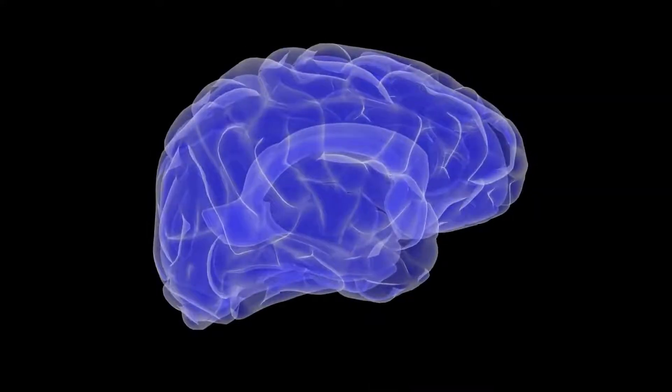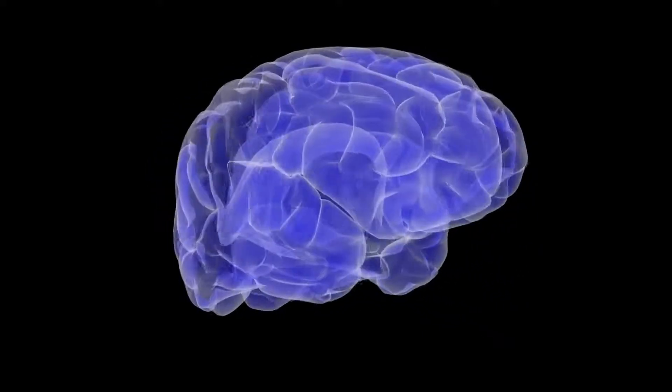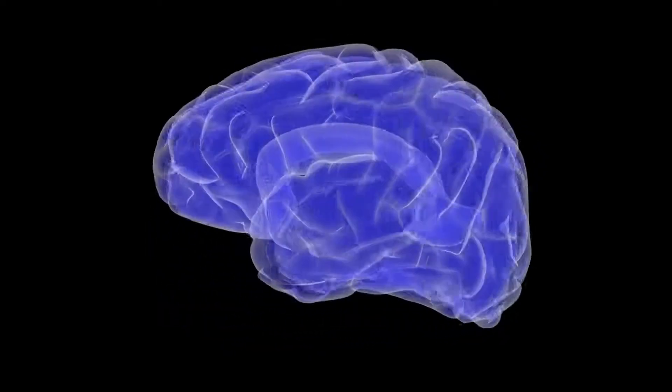3. Piriform cortex. The piriform cortex is part of the brain known as the rhinencephalon, located in the cerebrum. It is involved in odor perception and its differentiation from other odors and from a mixture of odors, and in odor memory.